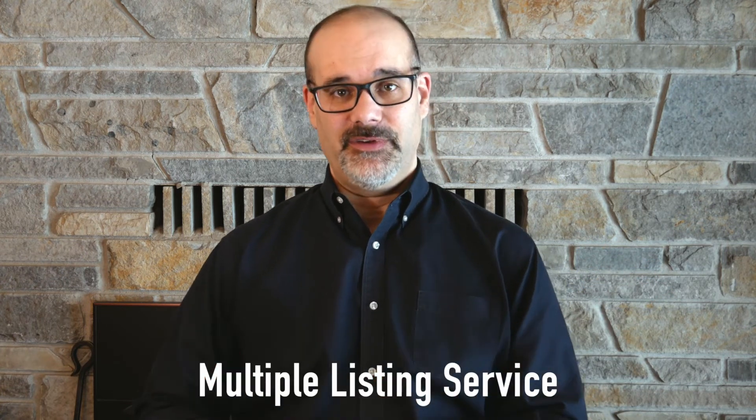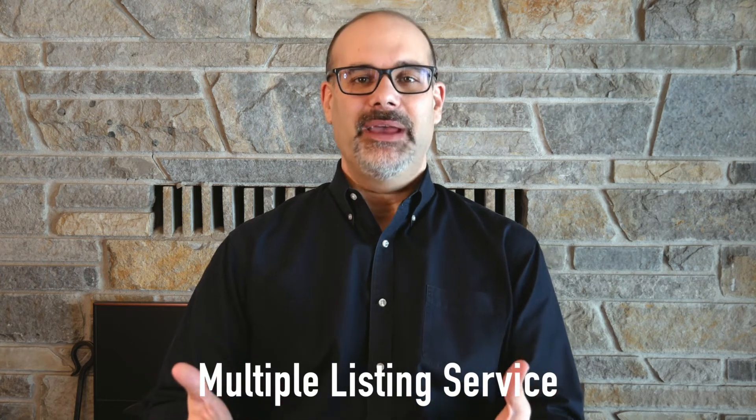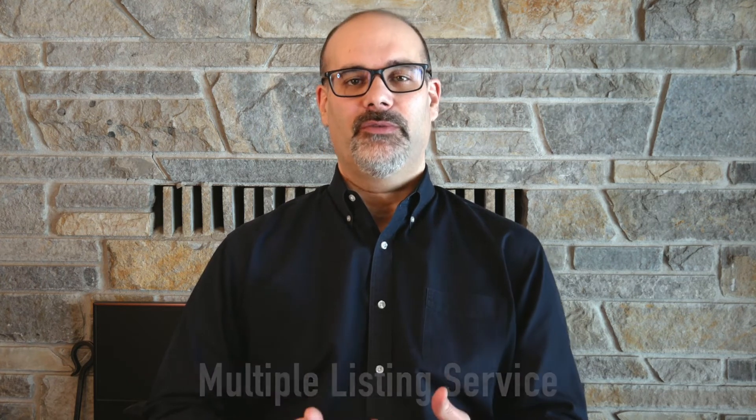Well, the MLS is simply the Multiple Listing Service. It is really a database held by our local board of realtors of all of the listings of the realtors in that board.